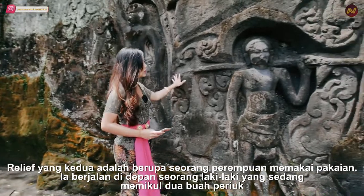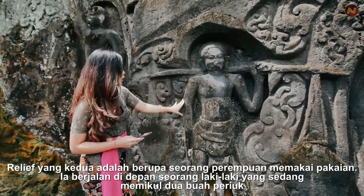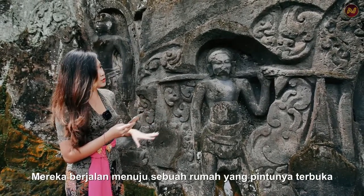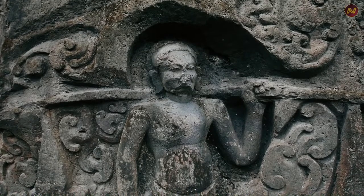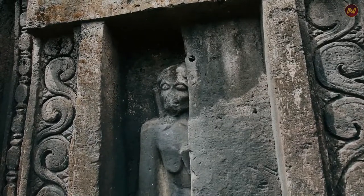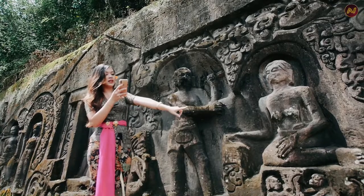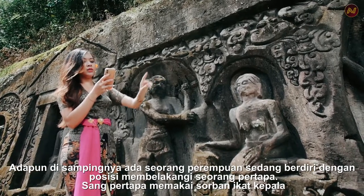The second relief depicts a woman wearing clothes, walking in front of a man who was carrying two pots, and they walked towards a house whose door was open. The third relief shows a man bringing an offering, standing in front of a woman sitting on a rock. Beside him, there was a woman standing with her back to a hermit, and the hermit wore a headband turban.